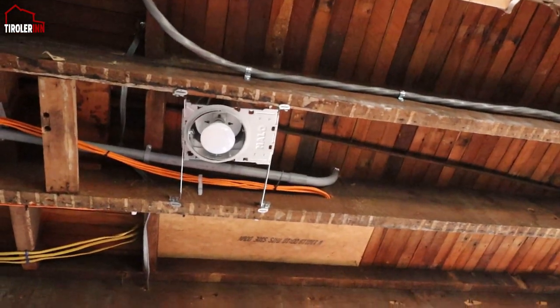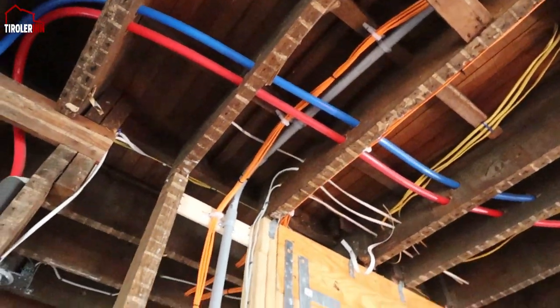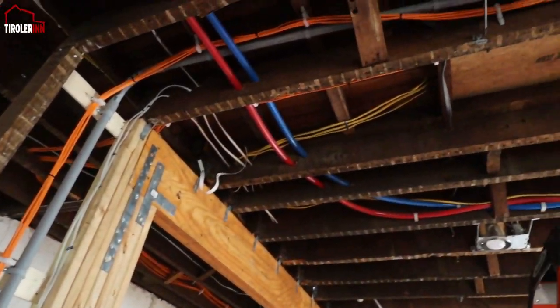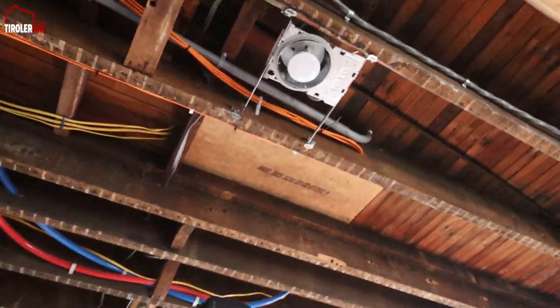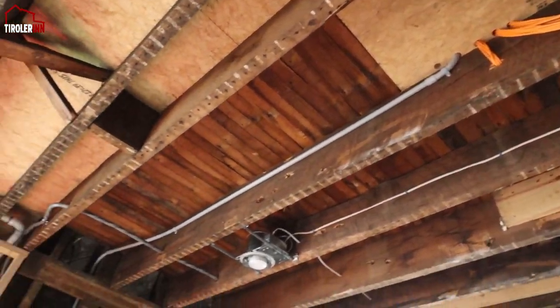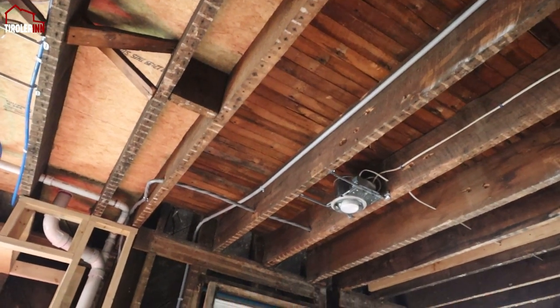Here you can see the conduit coming down from the server area and going down into the basement. As I said before, this is really just for the purpose of, in the future, if we needed to run some extra lines, we can do so. And then over on the far side here, you can see the conduit.